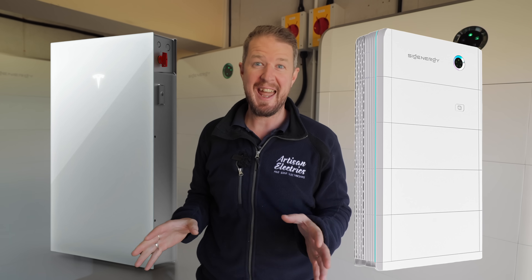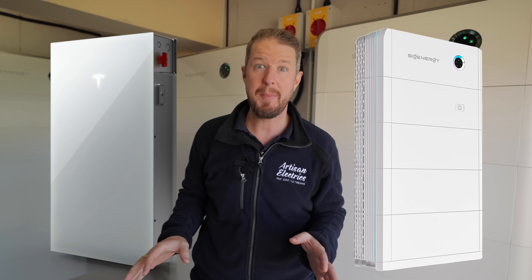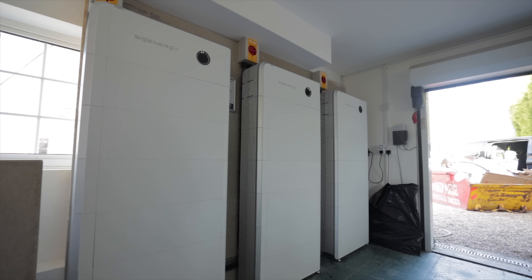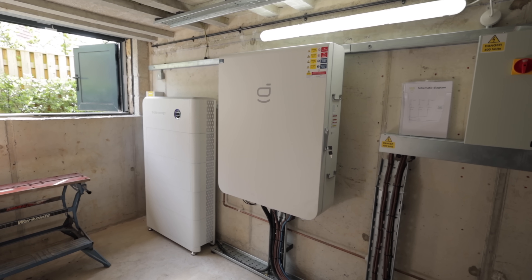The Tesla Powerwall 3 and the Sig Energy Sygen Store are the two battery storage systems we get asked about the most at Artisan Electrics. The question on everyone's mind is which one is best. In this video we're putting these two systems head-to-head, comparing all the pros and cons of each system — make sure you watch to the end to find out which we think is best. So without further ado, let the battle commence.